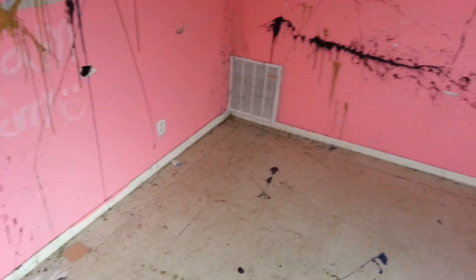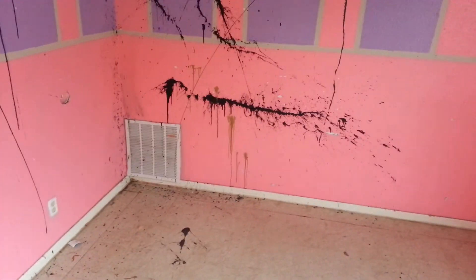Looks like somebody was exploring their creative side in here — just threw black paint all over the walls and all over the floor. There's the return for the AC on the other side that is missing.